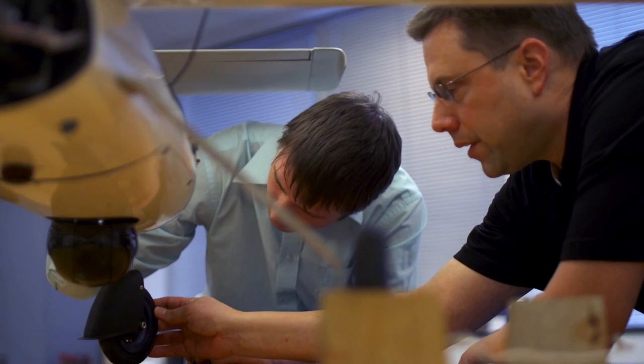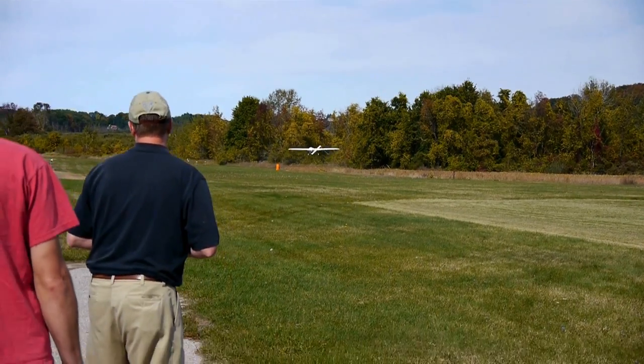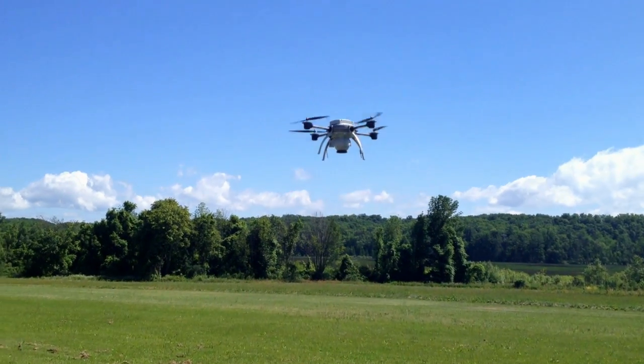The Unmanned Aerial Systems program is about training students for this new emerging industry and technology that is expected to be a very large part of aviation as we go forward.